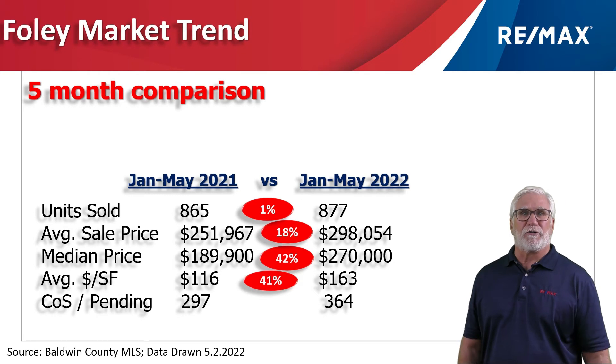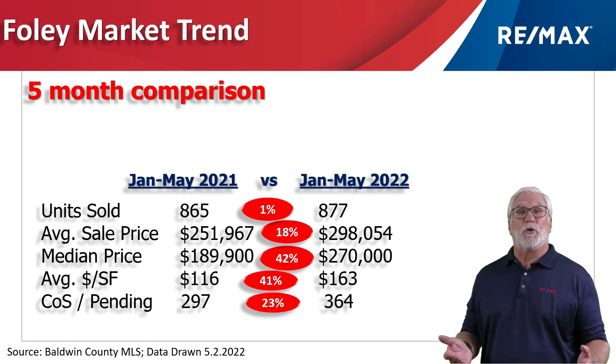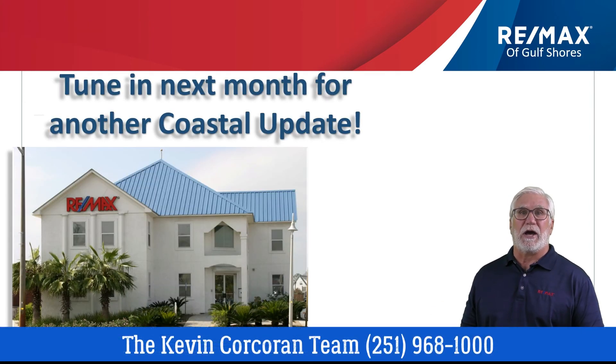There's lots of new construction going on in the Foley area, and construction prices are certainly influencing this number. Contingent on sale or pending is how we measure demand. It was up 23%, with 364 homes shown as contingent on sale or pending — the homes we expect to see close over the next 30 to 45 days. Once again, a really active market in South Baldwin County.